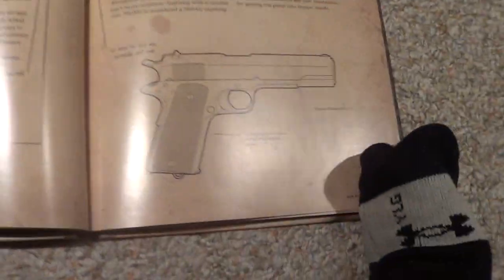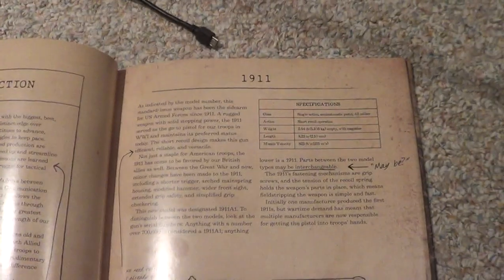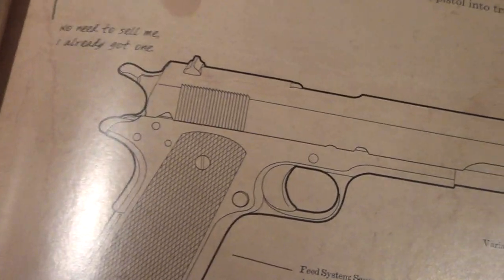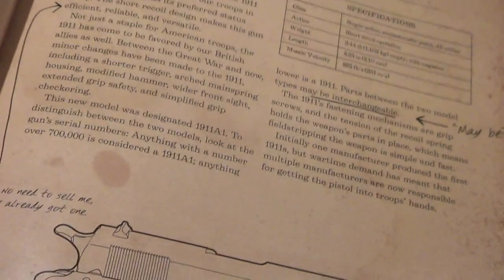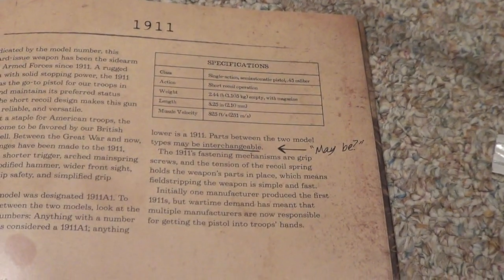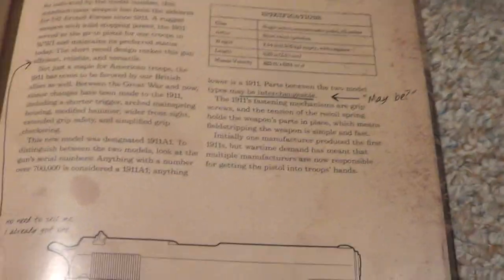The first weapon we're going to introduce is the M1911 — the good weapon. It says, 'No need to sell me, I already got one.' The short recoil design makes this gun efficient, reliable, and versatile.